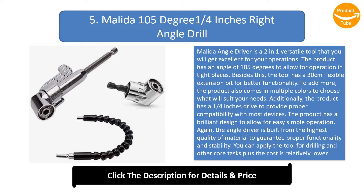The product also comes in multiple colors to choose what will suit your needs. It has a 1/4 inches drive to provide proper compatibility with most devices, and a brilliant design for easy simple operation. The angle driver is built from the highest quality material to guarantee proper functionality and stability. You can apply the tool for drilling and other core tasks, and the cost is relatively lower.